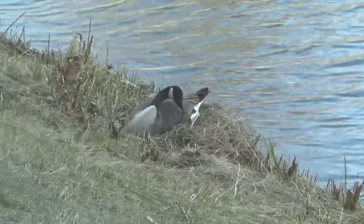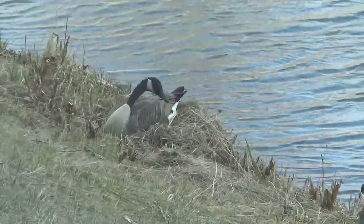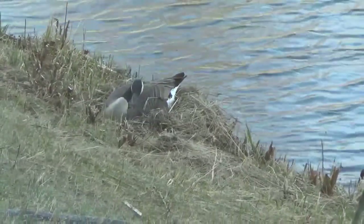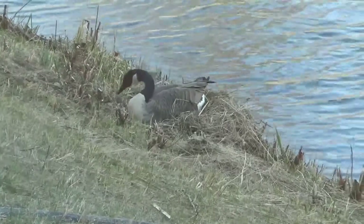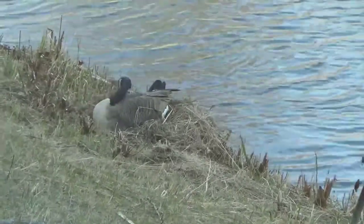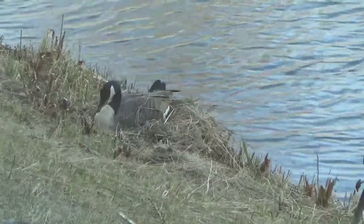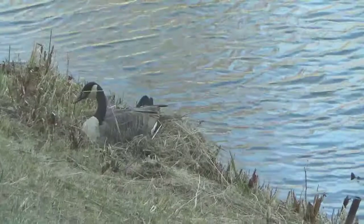There she is, she's working on her nest again. Do you see how she's finding the things around her? The grass. She's doing a good job.